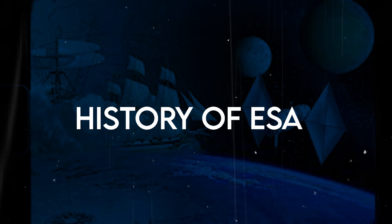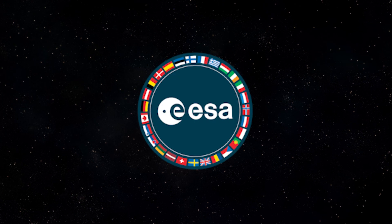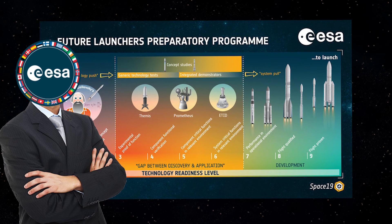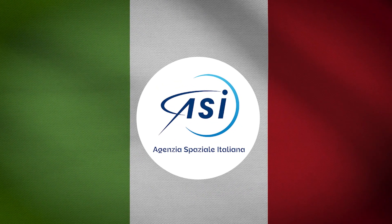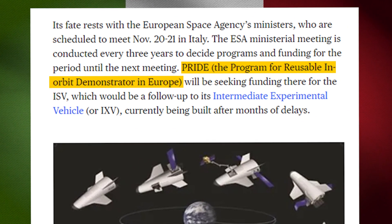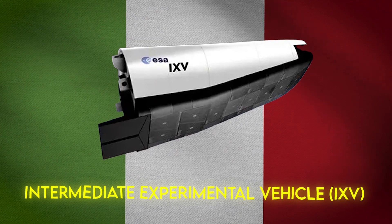The European Space Agency has a program called the Future Launch Preparedness Readiness Program, FLPP, which called for submissions of reusable space planes. One of the proposals was by the Italian Space Agency, which presented its own program for reusable demonstrators in Europe — the PRIDE program — with a precursor called the Intermediate Experimental Vehicle, IXV.